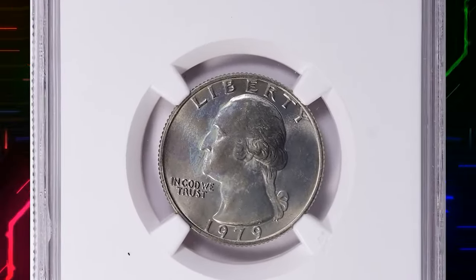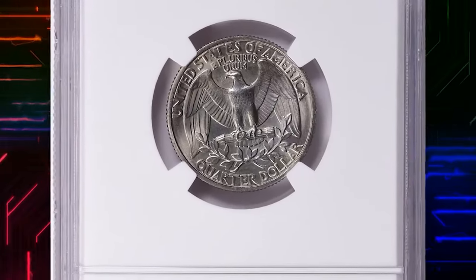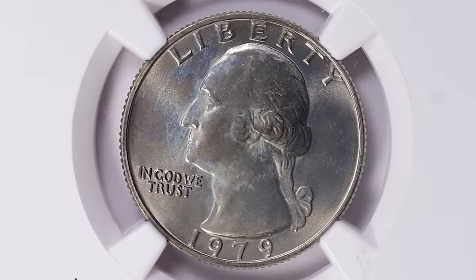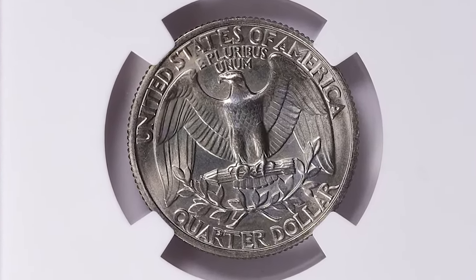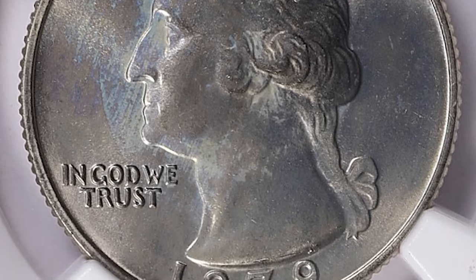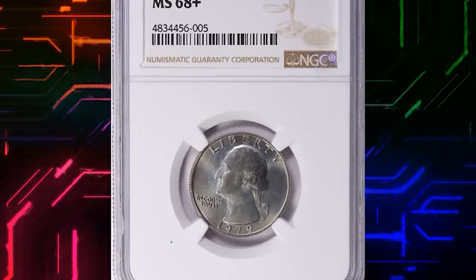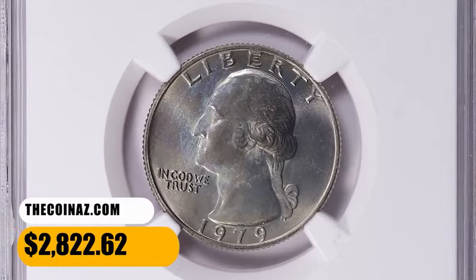This is a 1979-P Washington quarter graded mint state 68+ by NGC. According to Jaime Hernandez of PCGS, the US Mint struck about half a billion 1979-P Washington quarters, making it a very common issue. It is fairly common up to MS66, MS67 examples are scarce, and anything grading higher than MS67 is considered rare. This MS68+ gem ended up selling for $2,822.62 with buyer's fee.